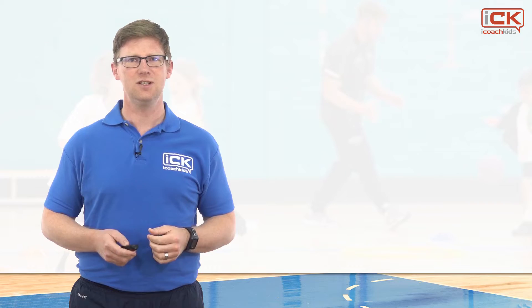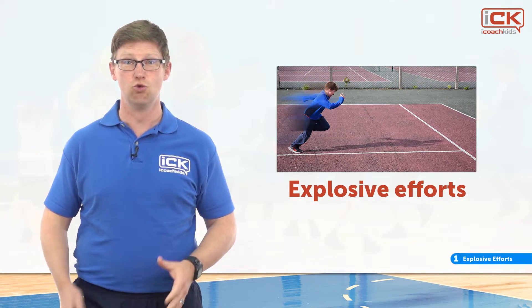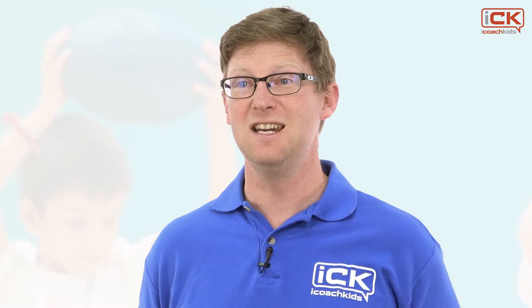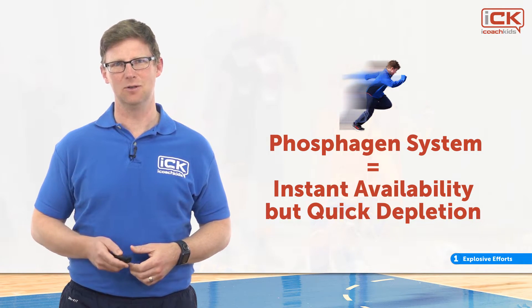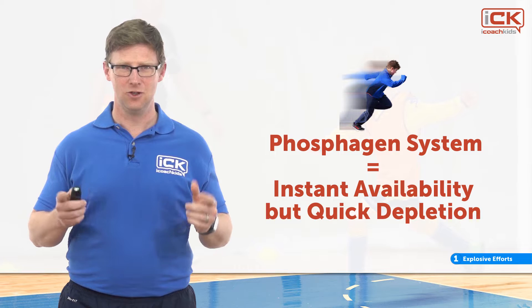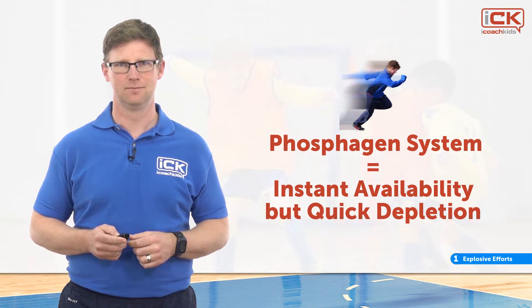The first activity type is explosive efforts — all-out efforts where children run as fast as they can, throw as far as they can, or jump as high as they can. Children will often naturally engage in these types of activities because they're fun. The energy system that supplies these activities is known as the phosphagen system. Energy from this system is instantly available, which is important if you need to avoid danger, but it is also depleted very quickly — usually within a few seconds. For this reason, explosive activities cannot be maintained for very long.